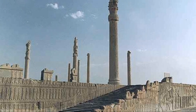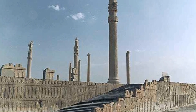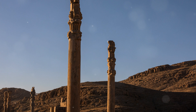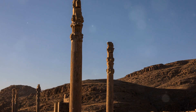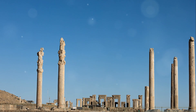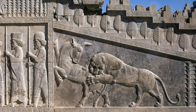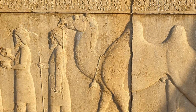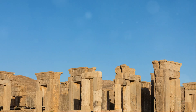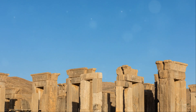One of the most striking features of Persepolis is the Apadana, the Grand Audience Hall. With 72 massive columns, each standing 19 meters tall, the Apadana was used for royal audiences and celebrations. The intricate bas-reliefs on the walls depict representatives from different nations bringing tributes to the Persian king, symbolizing the empire's vastness and unity.